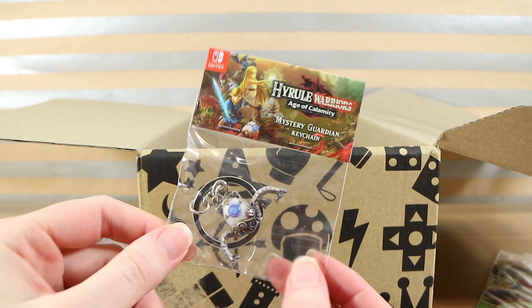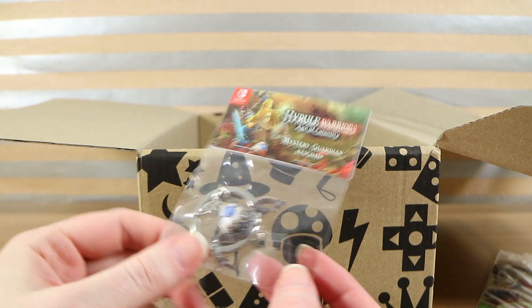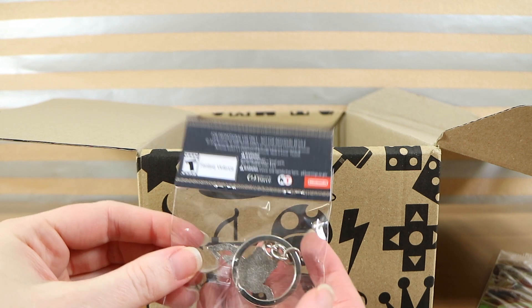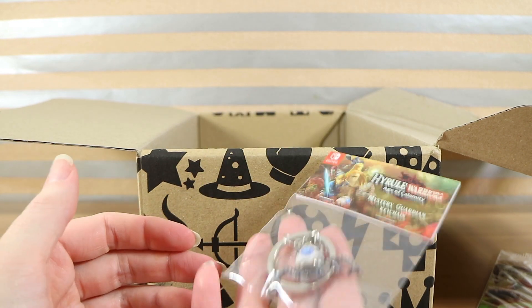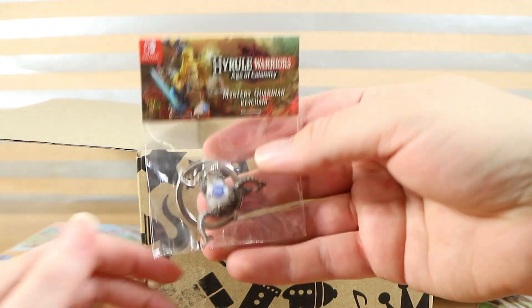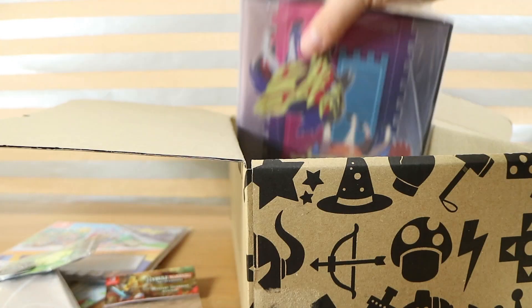A keyring! I collect key rings. Hyrule Warriors: Age of Calamity Mystery Guardian Keychain. Well, that's really cool — it looks like an egg. It's actually relatively heavy, feels like a metal rather than a plastic keychain. I wonder if that was a pre-order bonus for the game too. Really cool — something in here for everyone.